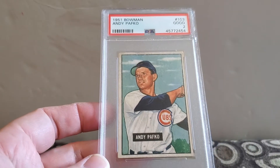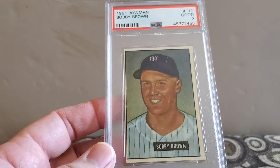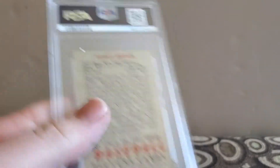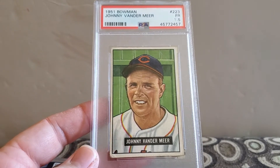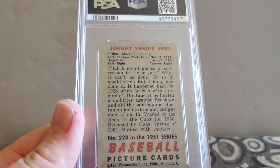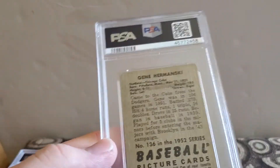So that's it for the ones I'm keeping. The rest will be for sale when I get around to listing them. First up, I have 51 Bowman Andy Pafko, and a good two for the Cubs. I have a 51 Bowman Bobby Brown, and a good two for the Yankees — I like the old Bowman. I have a Johnny Vander Meer and a 1.5 from 51 Bowman. I always thought he was a Hall of Famer, but I guess not. Then a 52 Bowman Gene Hermanski, and a good two for the Cubs.